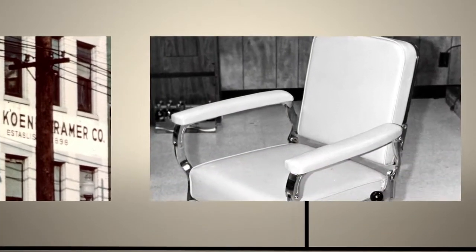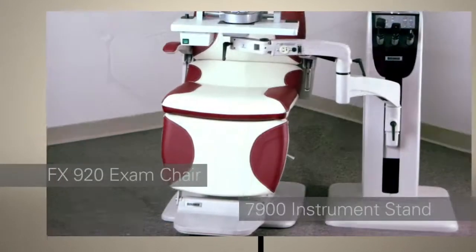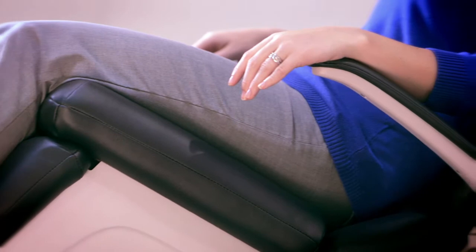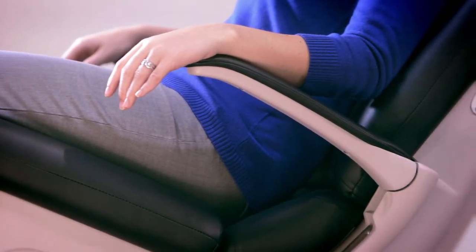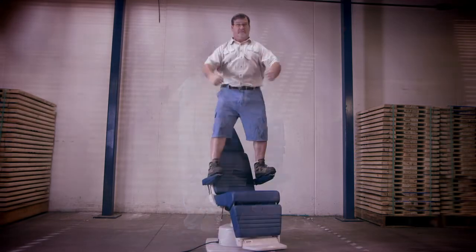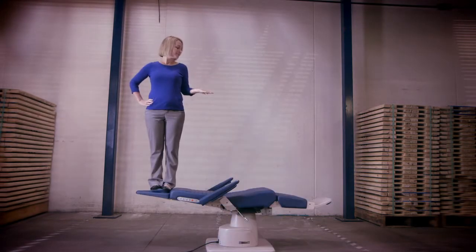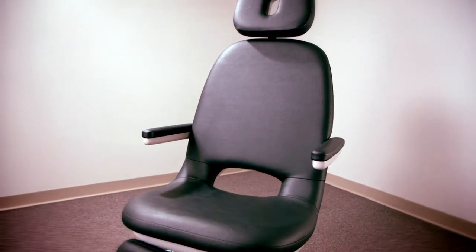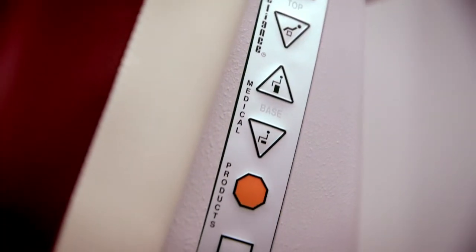Reliance products, designed by our in-house team, share four core values: one, ergonomic design for comfort and maximum efficiency; two, exceptional durability and stability; three, forward-thinking design and function; and four, safety.